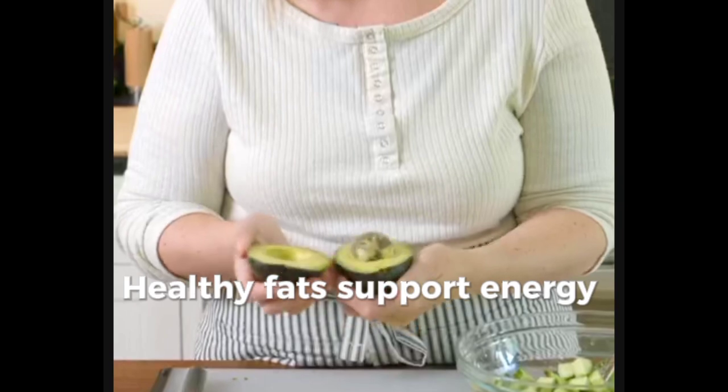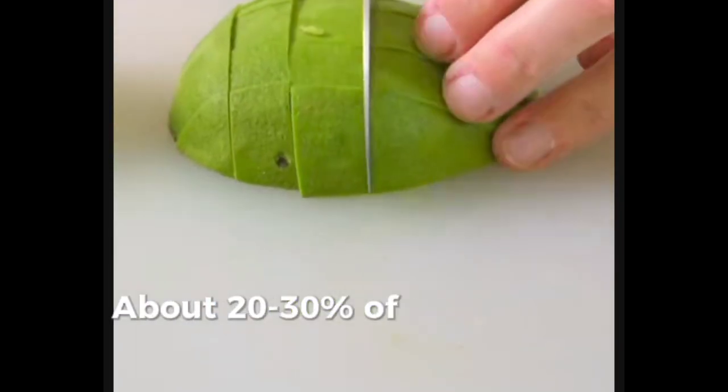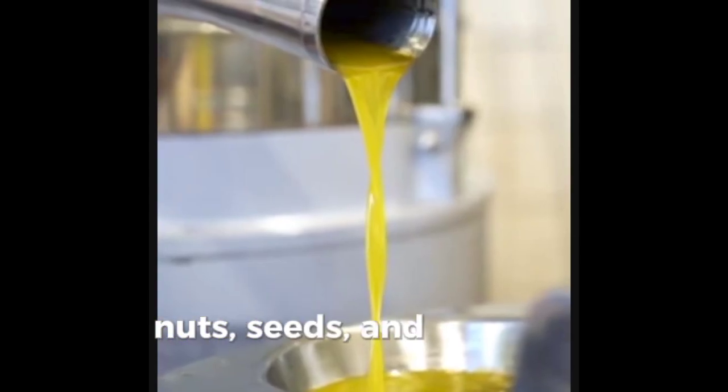Healthy fats support energy endurance and hormone production. About 20-30% of daily intake should come from fats, ideally from sources like avocados, nuts, seeds, and olive oil.